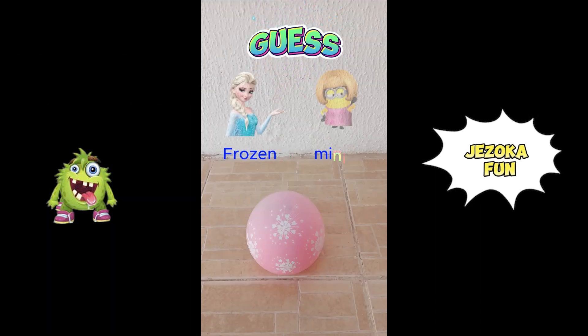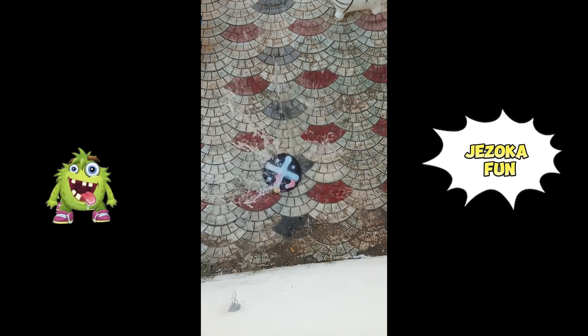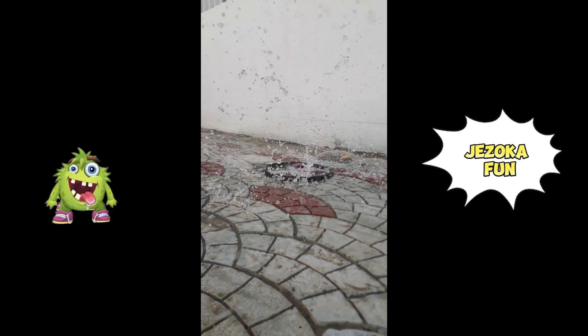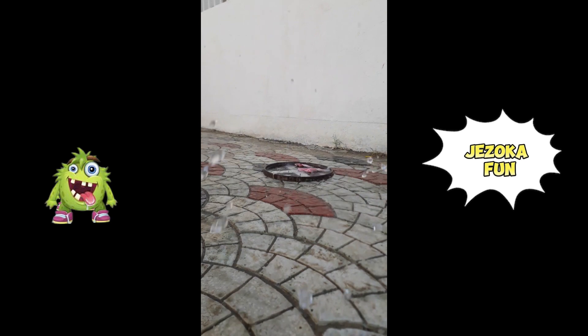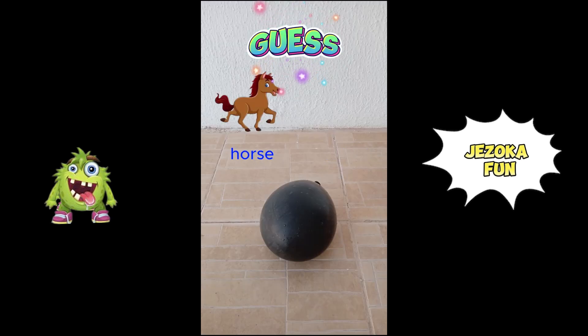Guess what's inside the balloon? Frozen girl or minion girl? Three, two, one. It's a minion girl.